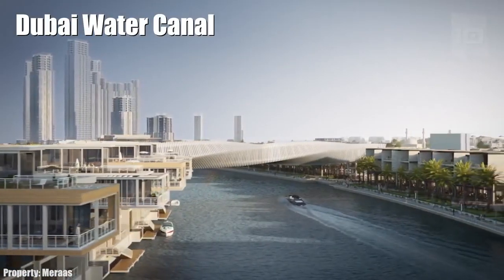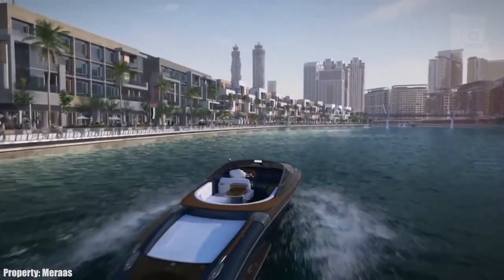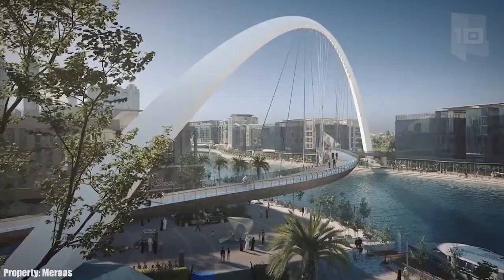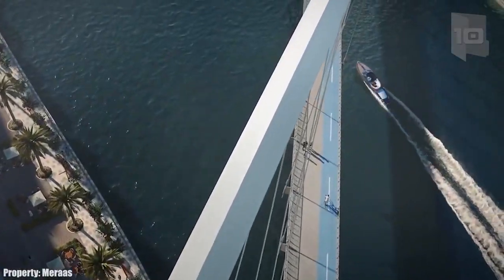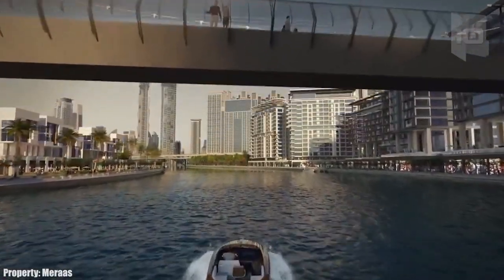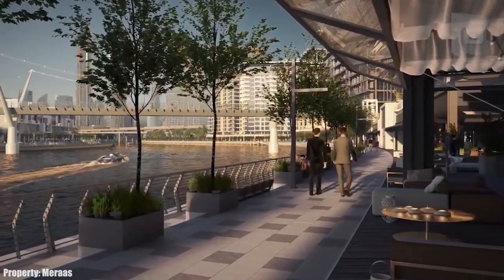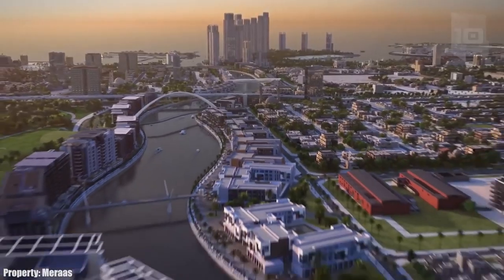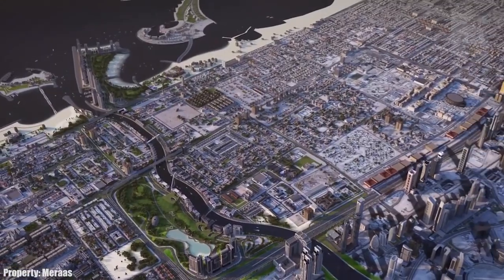Number 5: Dubai Water Canal. It is an artificial channel of 1.8 miles in length that will connect the Business Bay district with the Persian Gulf. It has a minimum width of 260 feet and a depth of 19 feet, with private marinas, several bridges, and a shopping center. At the entrance of the canal there will also be hotels, restaurants, and luxury homes.